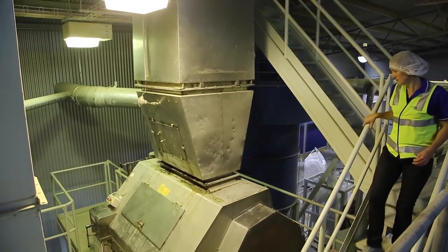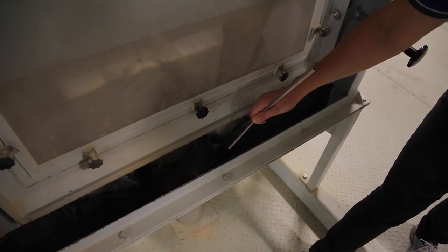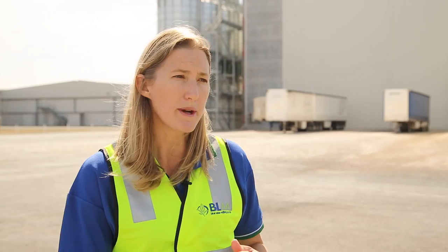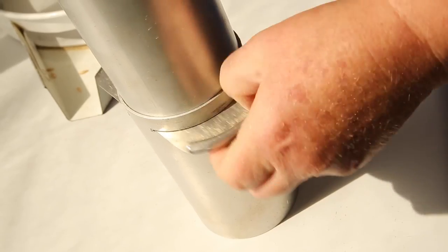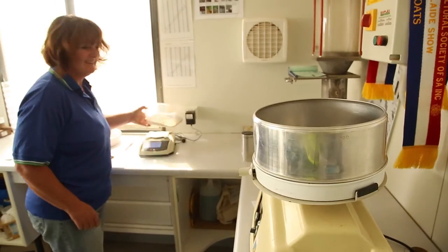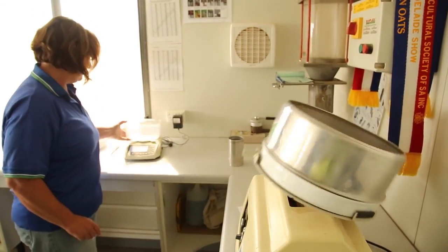Everything we do with conventional, we replicate with the organic. The difference with organic is they are grown on farms that only use organic farming practices. Once the grain is received here, we segregate the grain through the entire process. The oats arrive in a bulk truck directly from either the header or from storage on the farm, and the first thing we do is test the grain while it's in the truck to make sure that it's an acceptable quality.